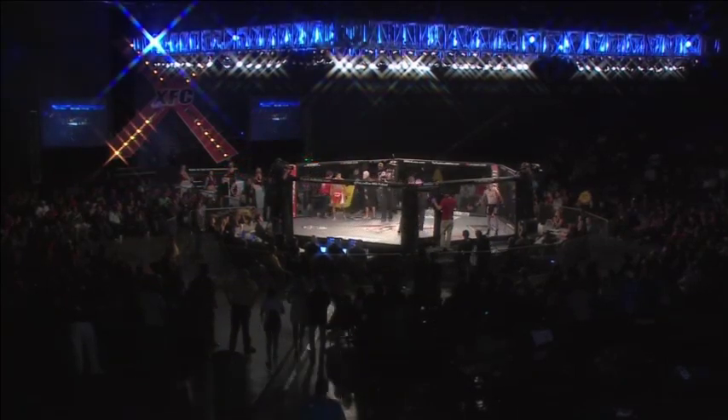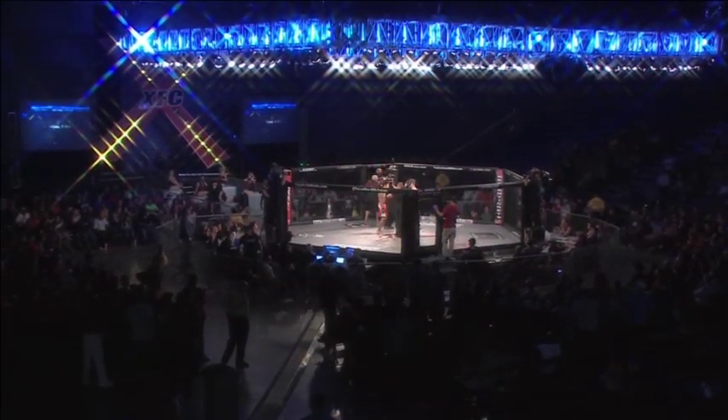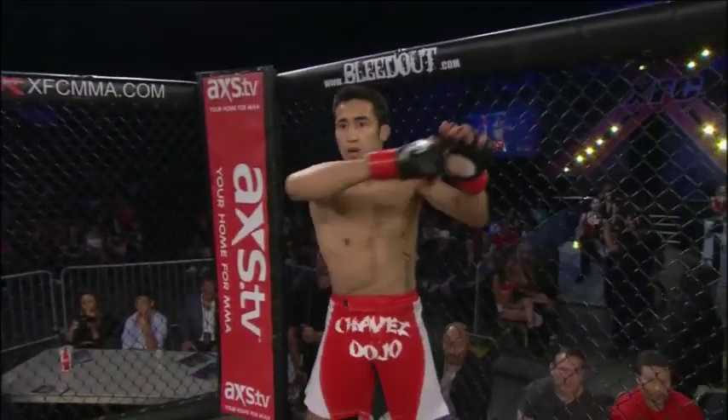We're in the ring, Gary Copeland. Alright, listen up. Expect you to listen to my commands at all times. Have a clean, fair fight. Any questions, Blue? How about you, Red? Let's touch gloves and prepare to fight. Final instructions from our center referee, Gary Copeland.